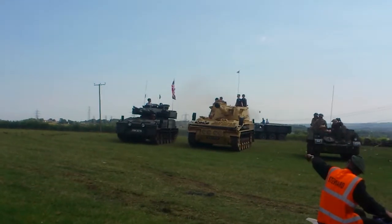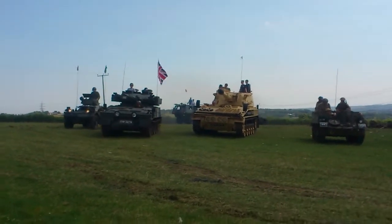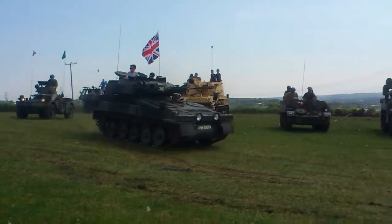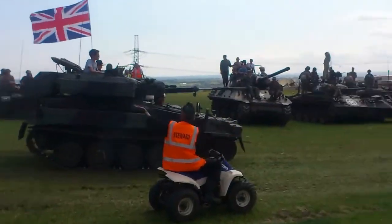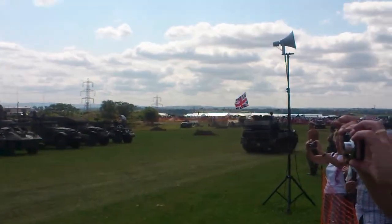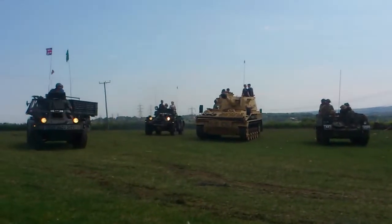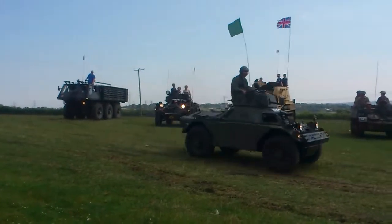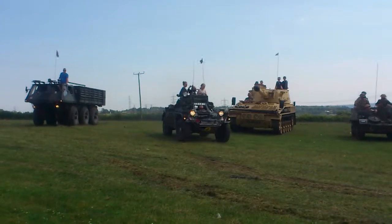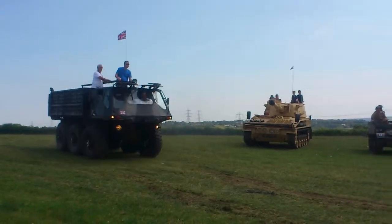Next to the M8, we have another M3 half-track, which is a standard US half-track with a winch in the front. That also has a winch on the front — standard personnel carrier used by the Allies during the war. And next to that, it's another M3.